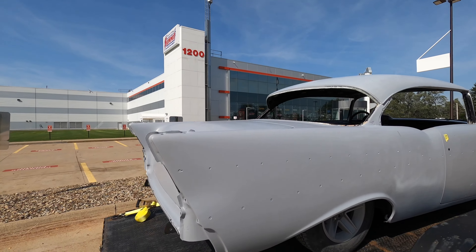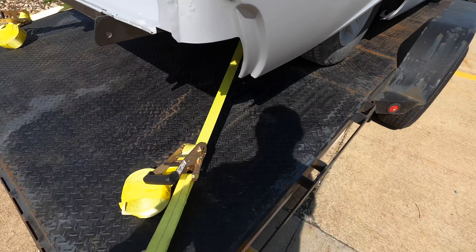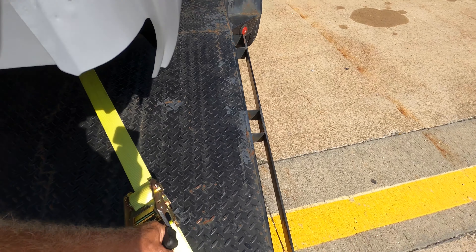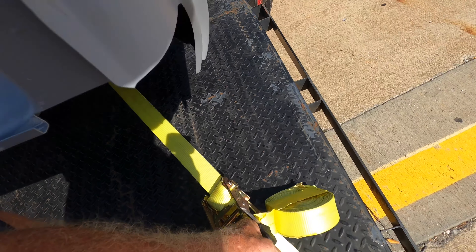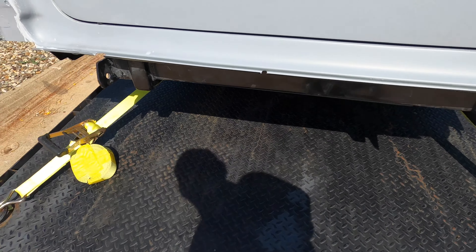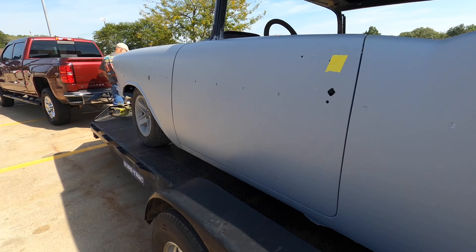So far we've done about 260, 270, maybe 275 miles. Let's go check out Summit. Just doing a check as well, making sure all the straps are good. Yeah, that's good. All right, looks good.